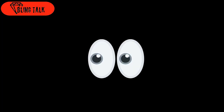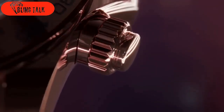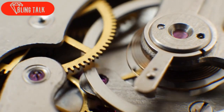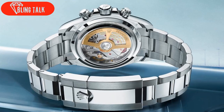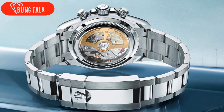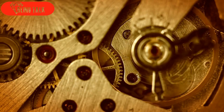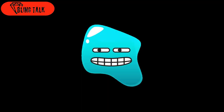At first glance, you might think it's just a minor facelift, a simple update to its appearance, and you wouldn't be entirely wrong. But there's so much more to uncover beneath the surface. Turn that watch over, and what do you find? Behold, the brand new Caliber 4131, a mechanism that will leave watch enthusiasts swooning. And the best part? It's proudly displayed through a transparent back. Talk about a showstopper.